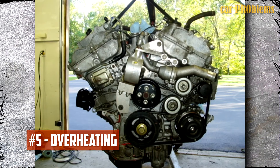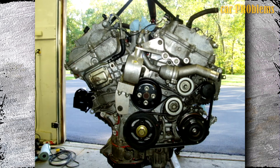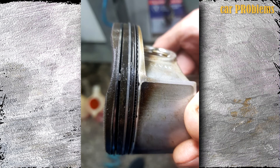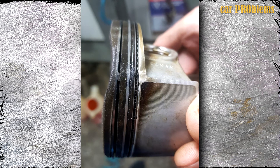Overheating. The fifth cylinder of the 2GR-FSE engine has a tendency to overheat due to a design flaw. The issue causes high oil consumption at first, and later appears as scratches on the cylinder wall. As a result, there is high oil consumption and a damaged cylinder block, which is not designed for repair.